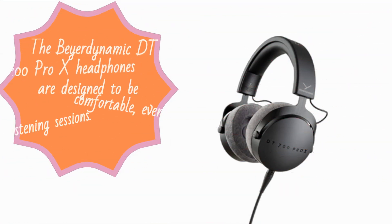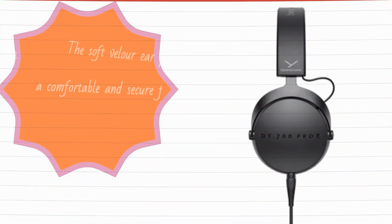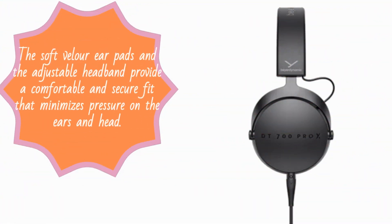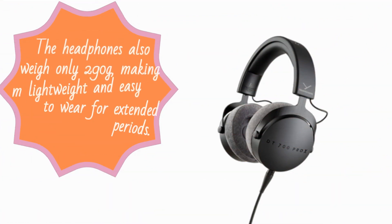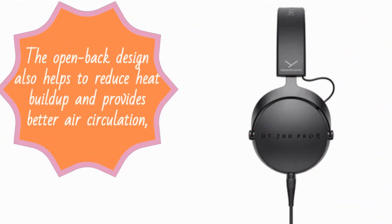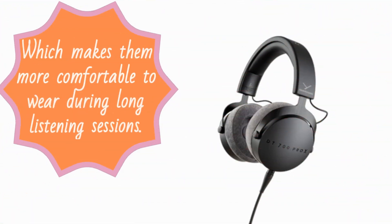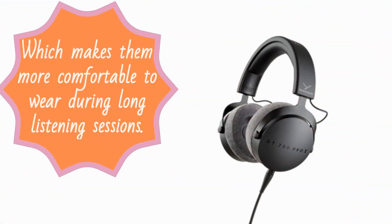The Beyerdynamic DT700 Pro X headphones are designed to be comfortable, even during extended listening sessions. The soft velour ear pads and the adjustable headband provide a comfortable and secure fit that minimizes pressure on the ears and head. The headphones also weigh only 290 grams, making them lightweight and easy to wear for extended periods. The open back design also helps to reduce heat buildup and provides better air circulation, which makes them more comfortable to wear during long listening sessions.